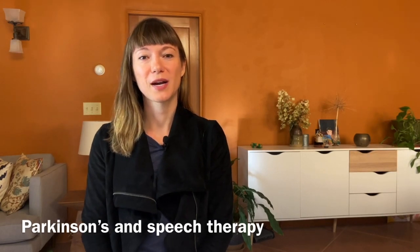I actually see a lot of people in my practice with Parkinson's disease and I wanted to give you a little bit of information on the speech changes that happen with Parkinson's and what we work on in speech therapy. So to get started,